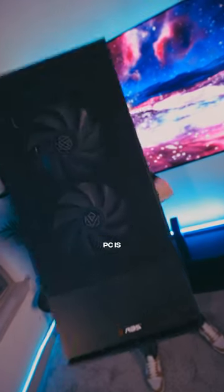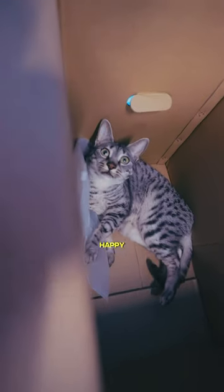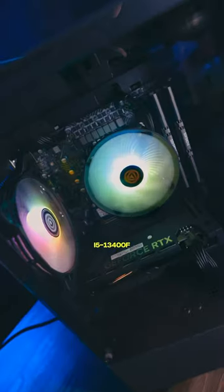The $900 gaming PC is finally here. Shinichi absolutely loves boxes, so he's extremely happy about this. The specs are easily the most insane thing about this PC — a 4060 GPU, 32 gigs of RAM, and an i5-13400F CPU.